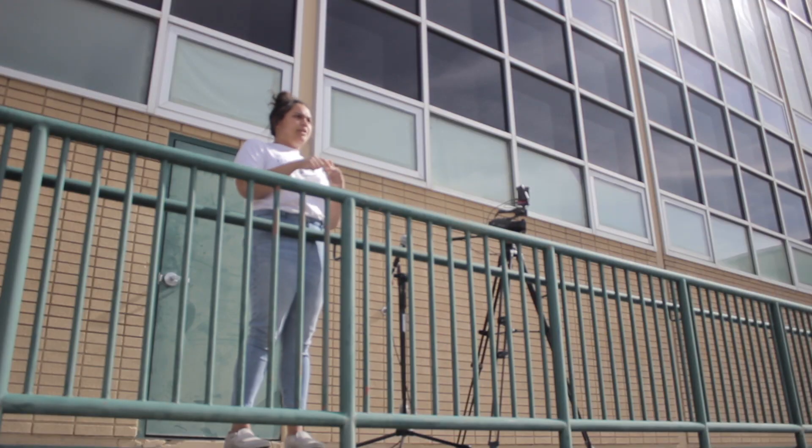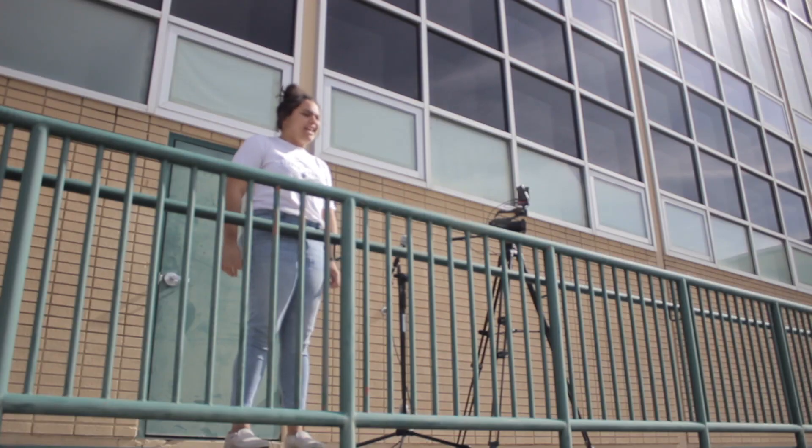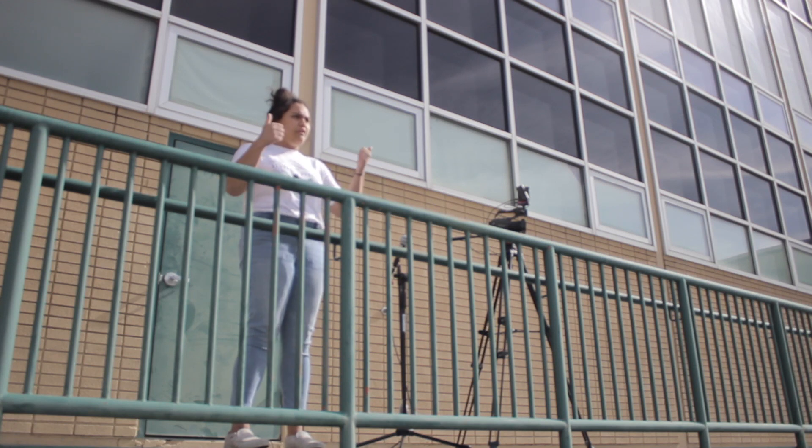This is where graduation is going to be — the stage is going to be right here and we're going to build something so that it looks more like a graduation stage, and all the speeches will be given from right here, so look forward to that.